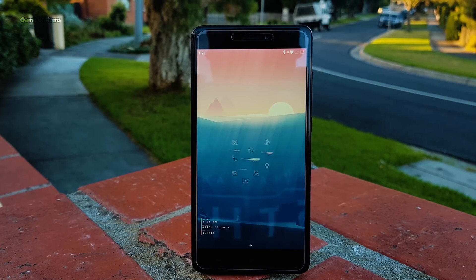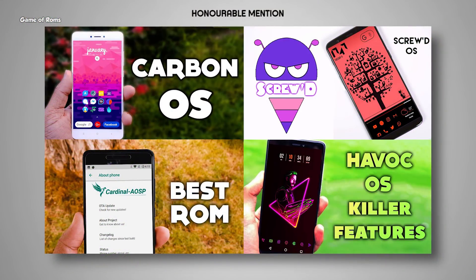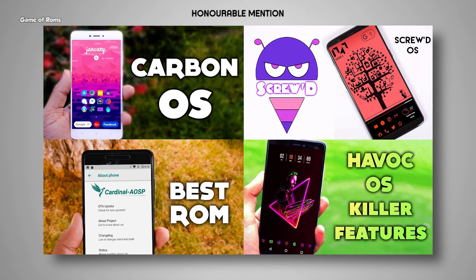Before we go to our number 1 custom ROM, let's have a look at some honorable mentions. The ROMs here are not in the top list not because they are bad ROMs — they are all outstanding ROMs. The only reason is they have fewer devices supported, especially Cardinal OS.